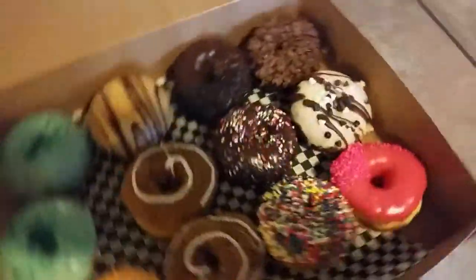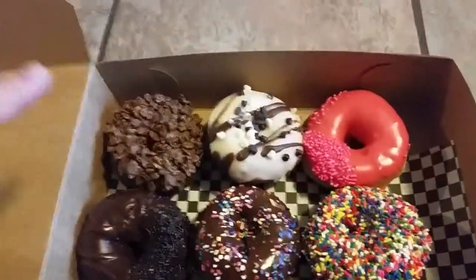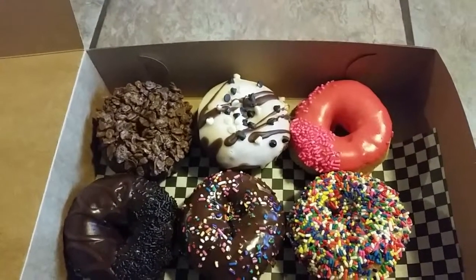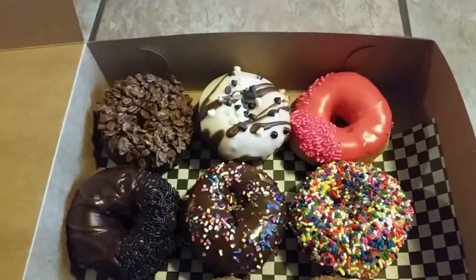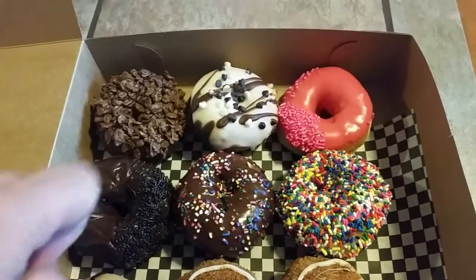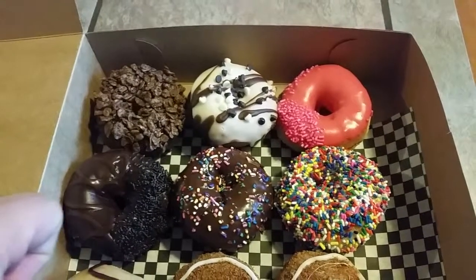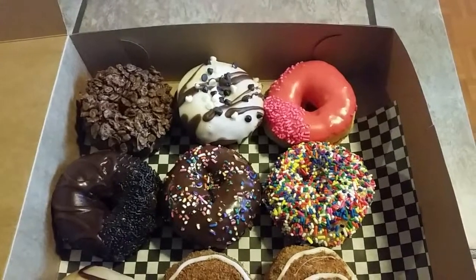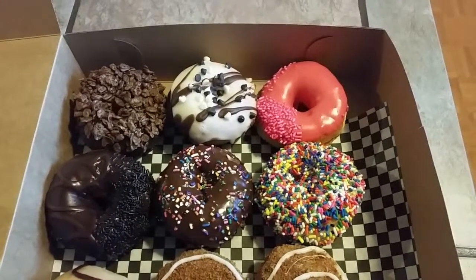Over on this side, this one here is a Cocoa Pebbles donut — it's covered in Cocoa Pebble goodness. This one here is a zebra donut, just black and white, looks like black and white chocolate chips as well as icing. And this one here is a strawberry frosting with strawberry sprinkles.